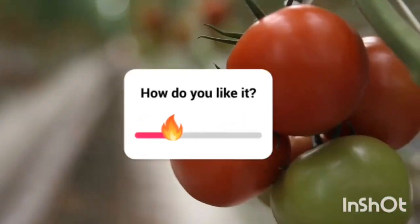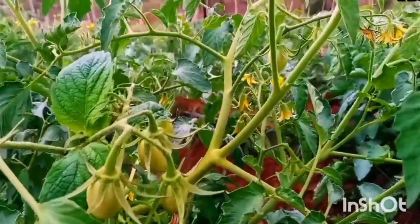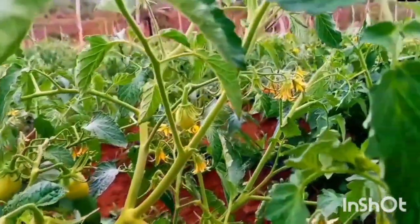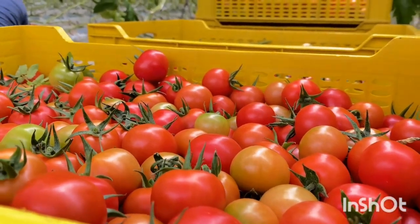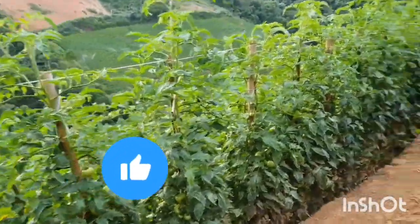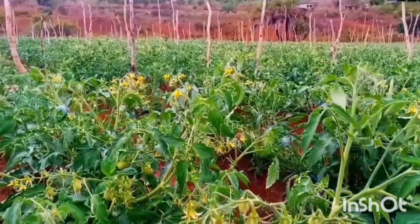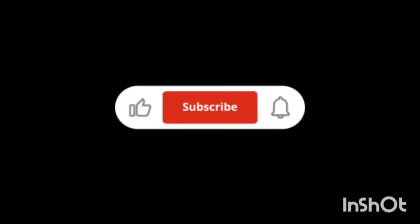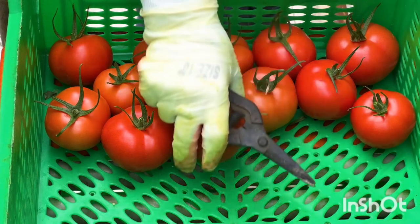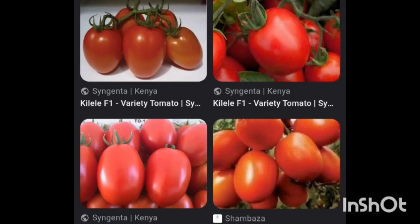Have you subscribed to the channel yet? Kindly subscribe because it's free, and YouTube will always notify you whenever I post a new video about everything you need to know concerning agribusiness, to make sure that your investment in your farm multiplies in profits. Subscribe and turn on the notification bell. Now let's look at the difference between hybrid and open pollinated varieties.